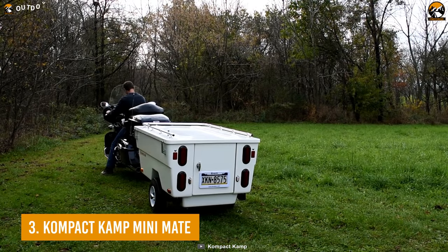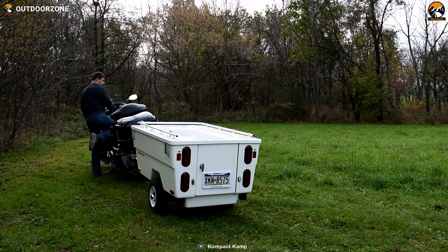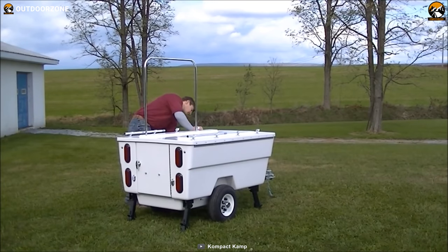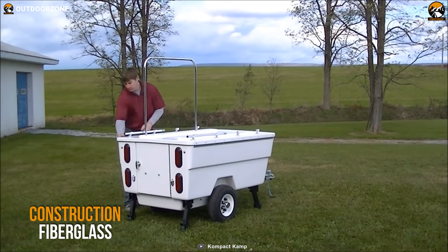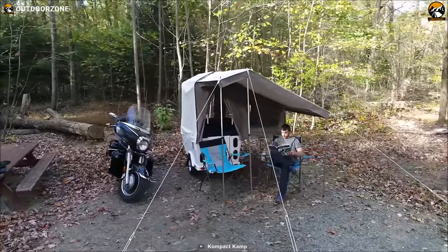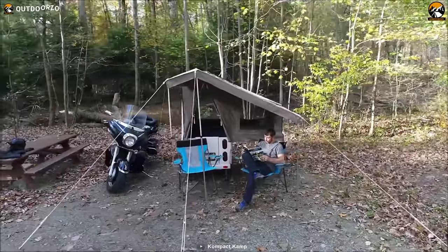Next on our list, we have the Mini Mate from Compact Camp, another rapidly deployable mini-sized camper trailer to haul your accessories and provide a good night's sleep. As a motorbike camper trailer, the Mini Mate comes with a full fiberglass body and lid construction, which makes the camper trailer amazingly sturdy and reliable for hauling through the most rugged and challenging trails of your adventure.